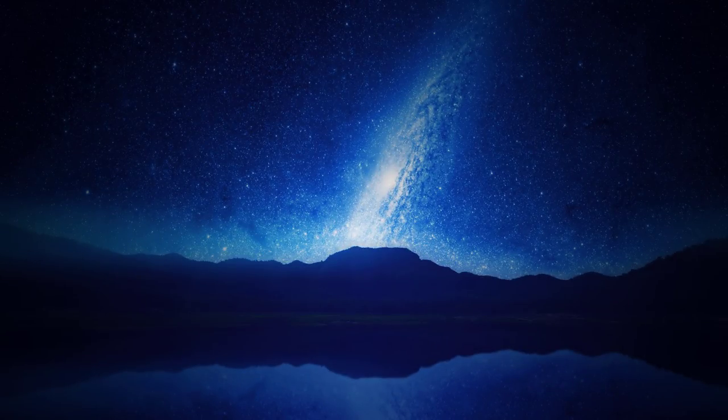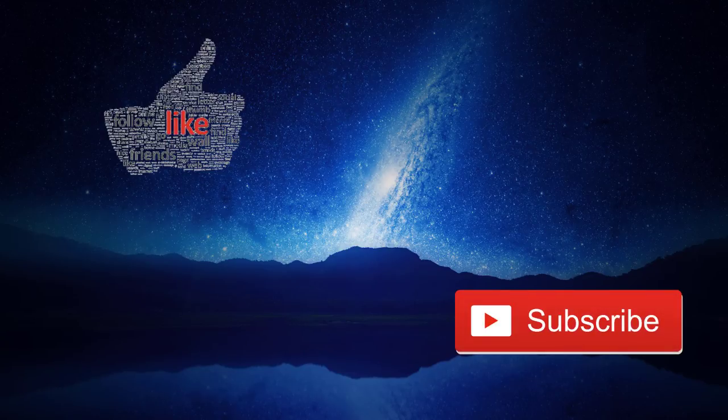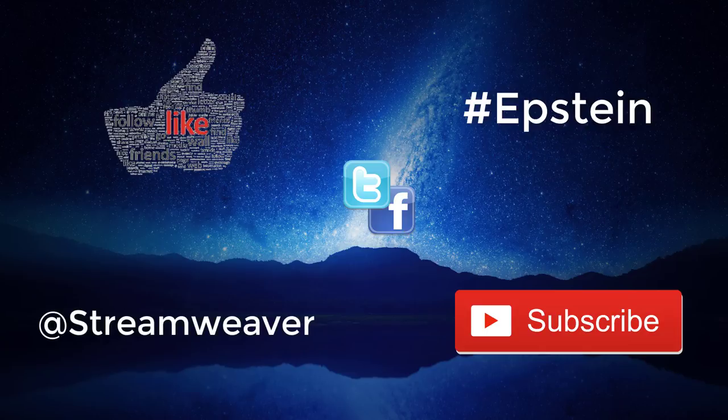That's it for this week's episode. If you enjoyed it, please click the like button below. To catch future episodes, click the subscribe button, and for notifications click the bell icon next to subscribe. If you think your friends might enjoy the show, click the share button to tell them on Facebook and Twitter. I'd love to hear your comments. Use the hashtag #Epstein if you've gotten to the end. You can also follow me on Twitter at streamweaver. Thank you for joining me — stay curious.